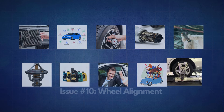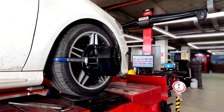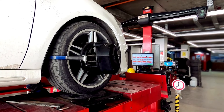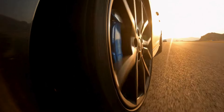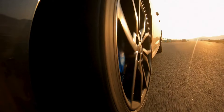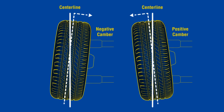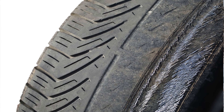The tenth issue is wheel alignment. When your wheels are not aligned properly, the tires don't roll in perfect harmony. This misalignment causes uneven tire wear and increases rolling resistance, making your engine work harder and leading to increased fuel consumption. Wheel alignment issues can arise from everyday driving, hitting potholes, curbs, or even just general wear and tear.